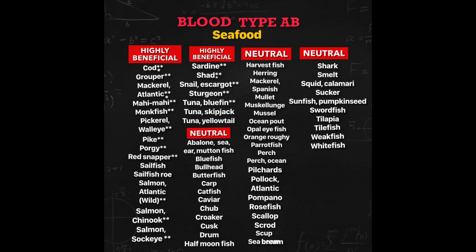The neutral list. The neutral list of seafood neither does good nor causes any harm to your system. It's okay to have them occasionally.